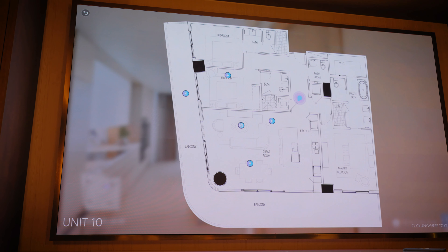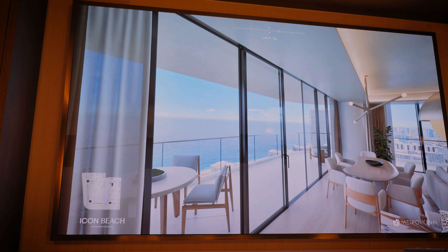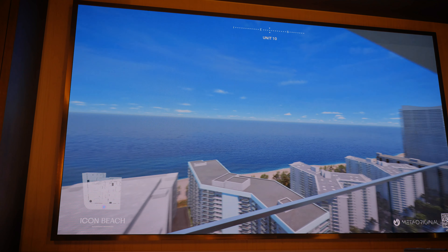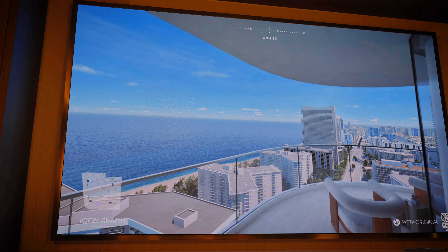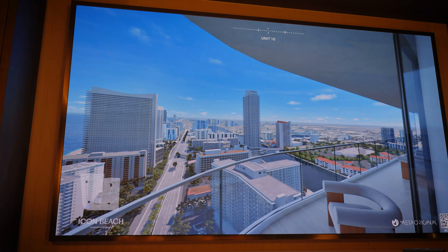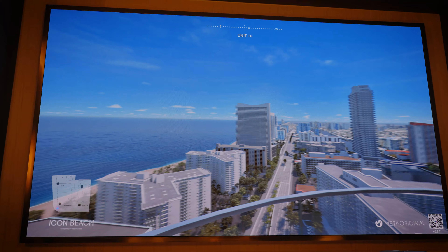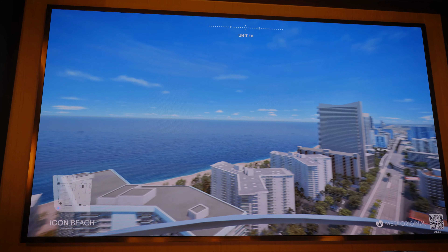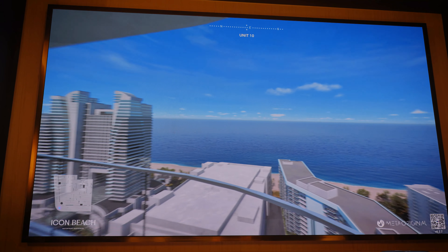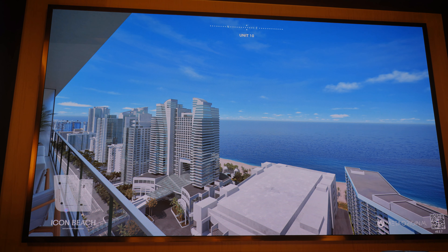This is a floor plan for a beautiful three-bedroom, three-and-a-half-bath unit. We have ocean view, and from this balcony you're going to be able to see the entire southeast, downtown, and the west. This is a beautiful southeast corner three-bedroom — a lot of people like not only the ocean view, but also the Intracoastal and the city of Miami. This is the lifestyle we're offering at Icon Beach.